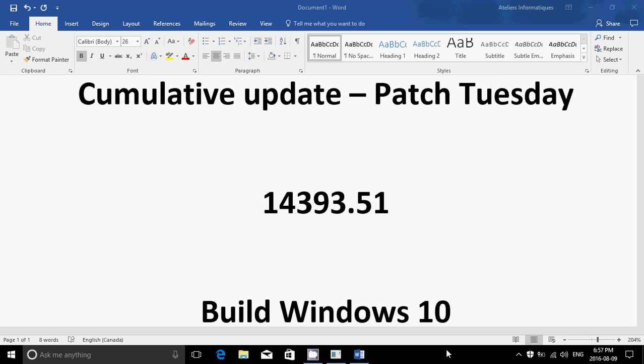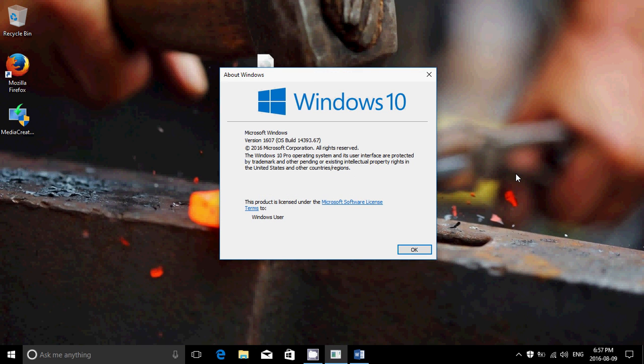Now, if you are an insider — and this machine is the insider machine I'm showing here — you have a second cumulative update today. We had the first one that brought our version to 14393.51, and now with this second cumulative update we're at 14393.67.